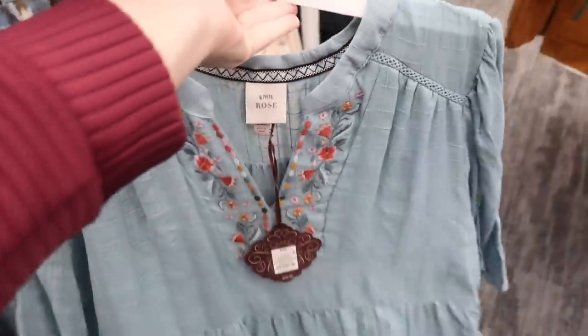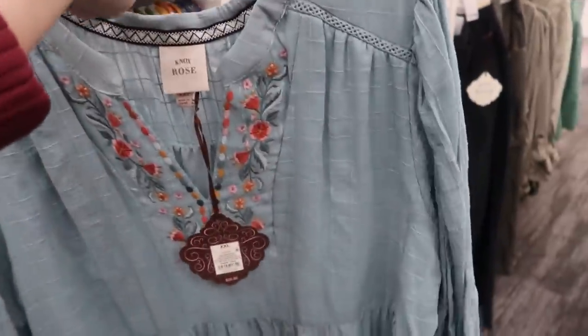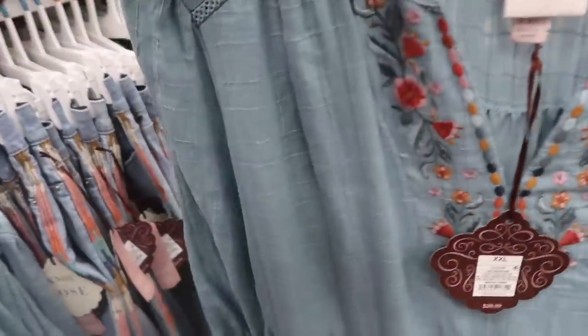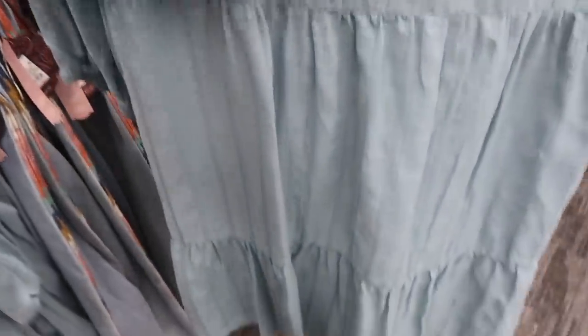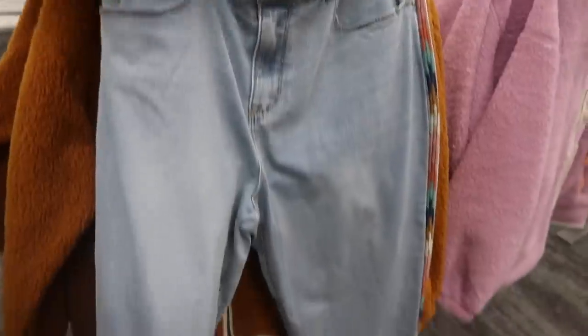New dress from Knox Row — a good transition piece because it's lightweight and you can layer it. It has embroidering around the neckline, a higher crew neck with crochet detailing on the top, three-quarter sleeves with tiers all the way down, and pockets. This one is $29.99.